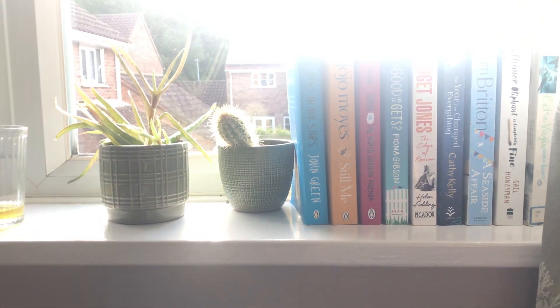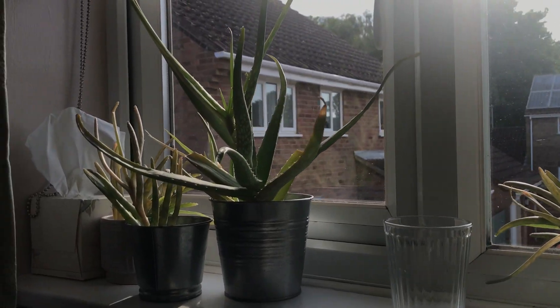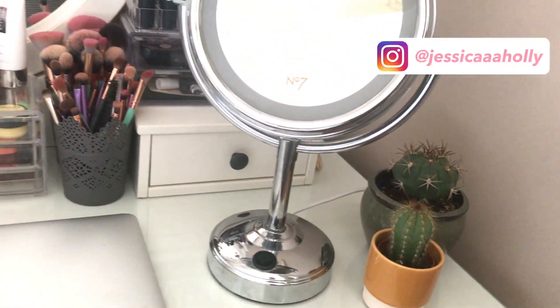On the windowsill I have loads of books — sorry about the lighting here, it's gone a little bit crazy. I have plants and a cup that shouldn't be there either, but they're all just getting some sunlight at the minute.